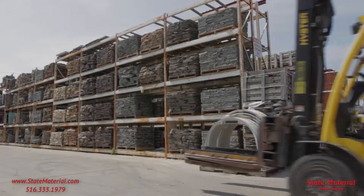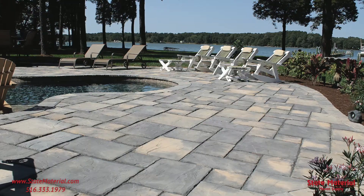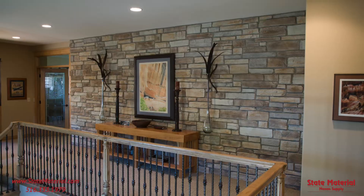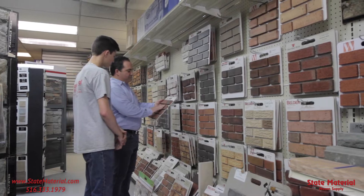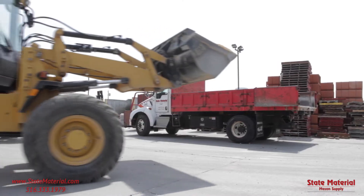State Material Mason Supply leads the way with more options for your patio, driveway, facade, and interior, like custom stone cutting. Add in a huge inventory and advice of experienced pros, expert service, and home delivery.